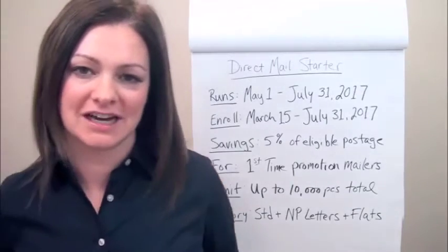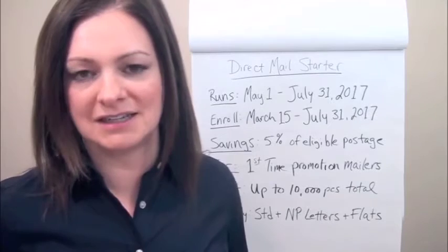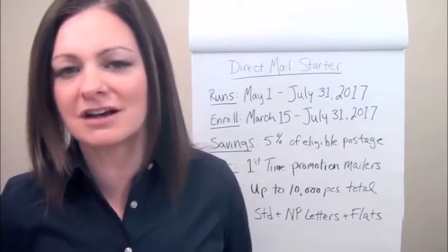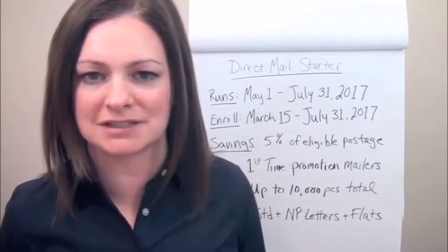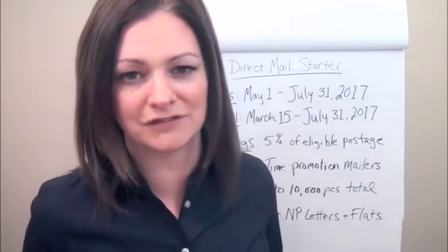This is because it's for first-time promotional mailers, meaning people who have never participated in a USPS promotion before. It's also largely geared towards small to medium-sized mailers, and that's because there's also a limit to the number of mail pieces that will qualify.